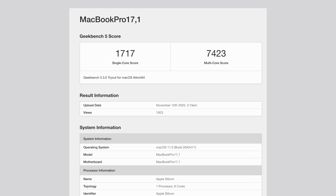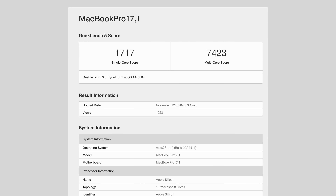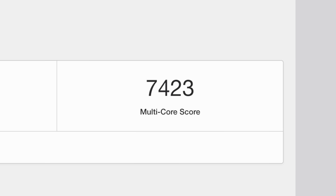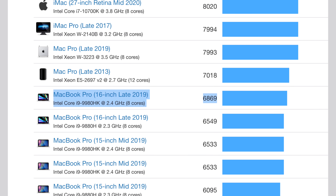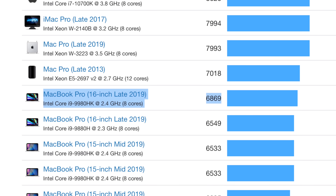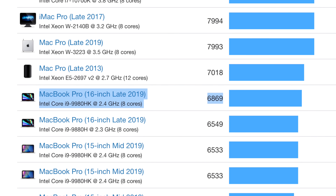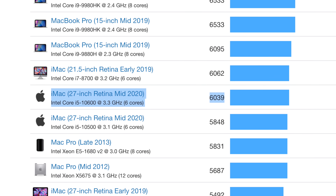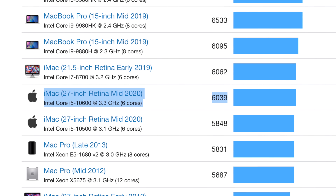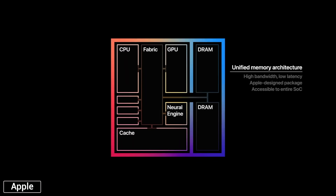Moving on to multi-core performance, the new M1 chip scored 7,423 points, which makes it 9% more powerful than the 16-inch MacBook Pro with the best i9 processor, priced at $2,700. It also outperforms every 6-core 2020 iMac 27-inch, which are priced at up to $2,000. Now obviously that's just a short benchmark, but due to the new efficient process, it could very well outperform those Macs in real performance tasks.